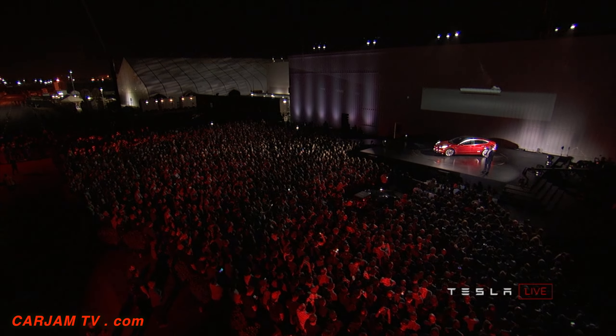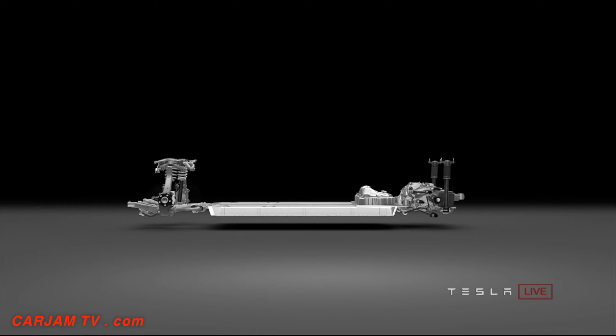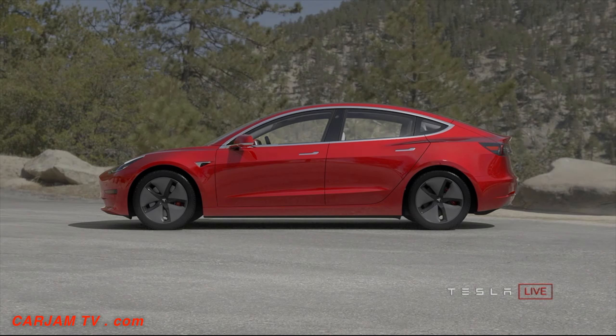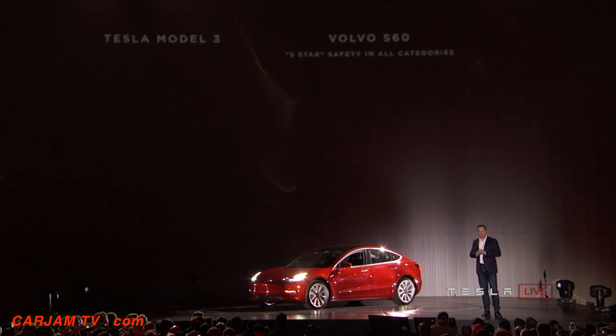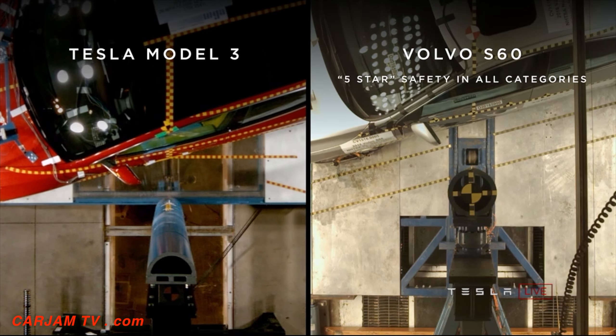In terms of engineering the car, we had to engineer it to be a lot easier to build. The Model S is an amazing car, but it's very hard to build. We had to get the part count down, design it to be light, but also to make it affordable. The team has done an amazing job of that. And where this really shows up is in things like safety.